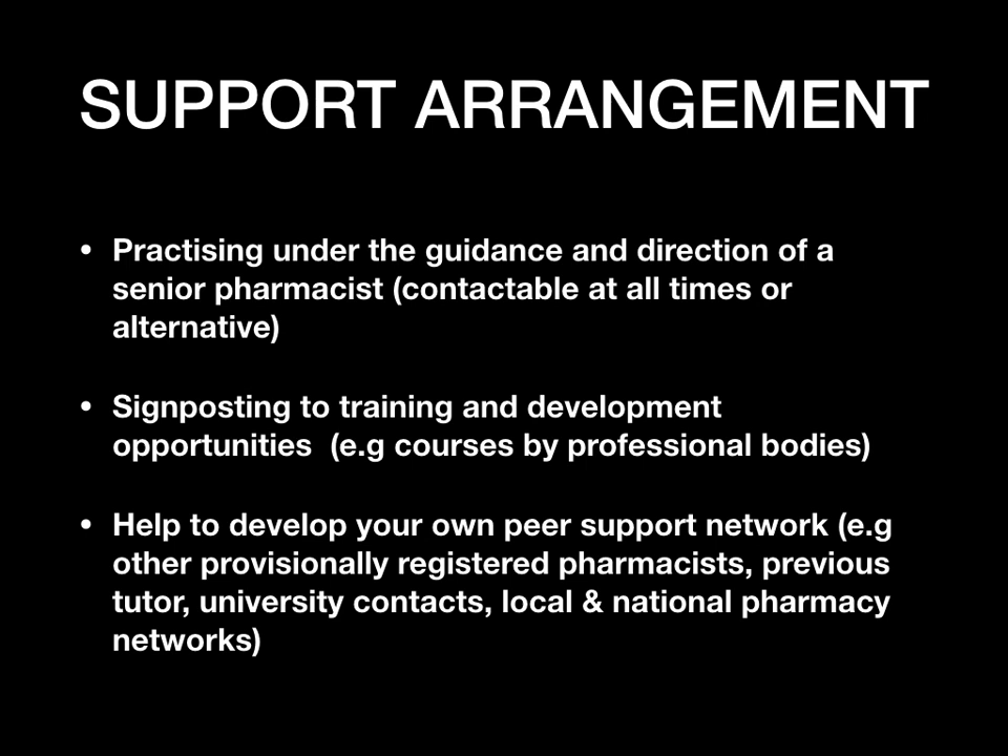There is also signposting to training and development, with opportunities to learn new skills through courses, professional buddies, and other networks. You can also develop your own peer support network — this could be a group of other provisional registered pharmacists, your previous tutor, university contacts, or national and local pharmacy networks. There's a lot of support available through joining networks with other provisionally registered pharmacists.